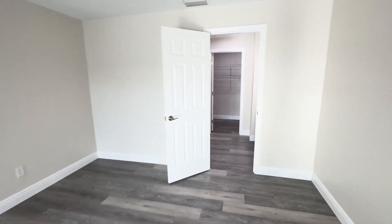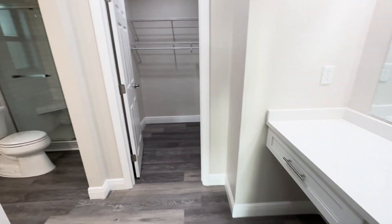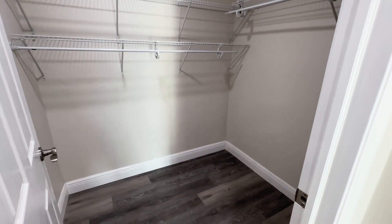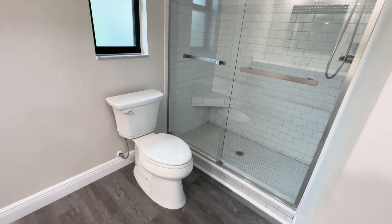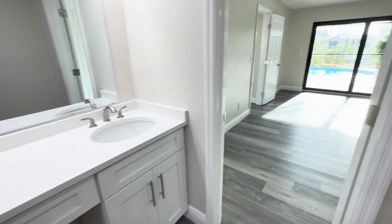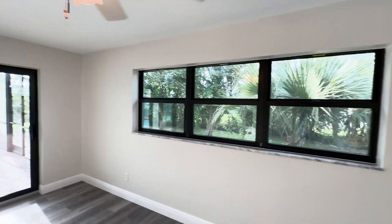This is the master. It actually has two sets of vanities — there's one with a walk-in closet, a bathroom area with a shower, and then another vanity on the other side. I've seen this floor plan with windows out to the pool, but this particular one has a slider.